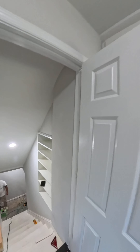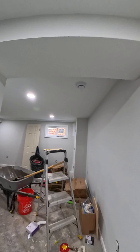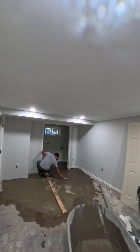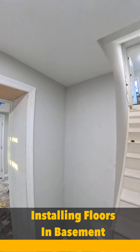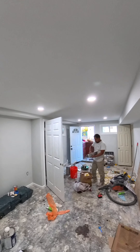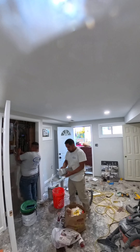Let's head downstairs. We're doing a lot of work in the basement — right now we're putting in new flooring. And on the left side, this is another bedroom. We're still working on the floors and the electrical.